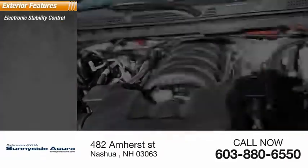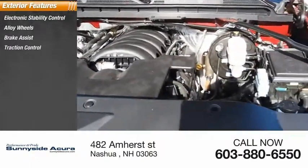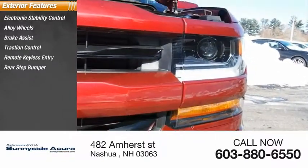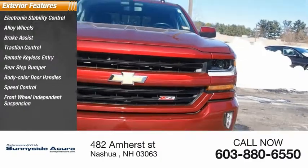Electronic stability control, alloy wheels, brake assist, traction control, remote keyless entry, rear step bumper, body color door handles, speed control, front wheel independent suspension, four wheel disc brakes.